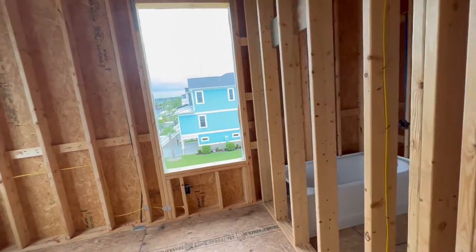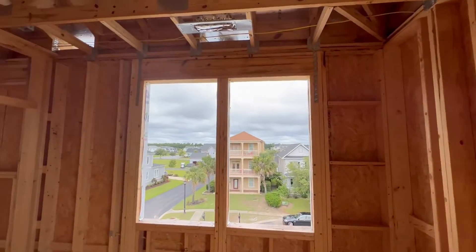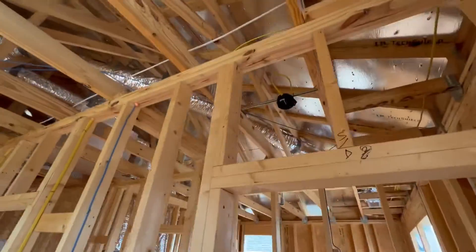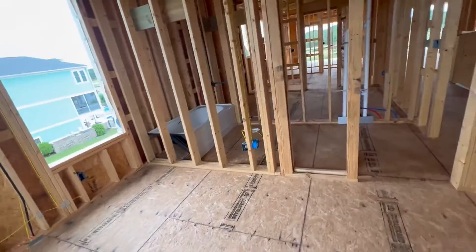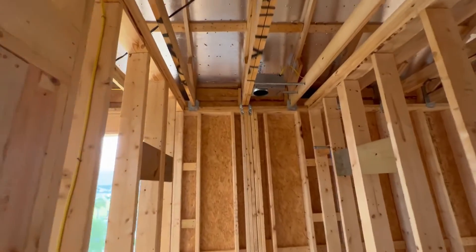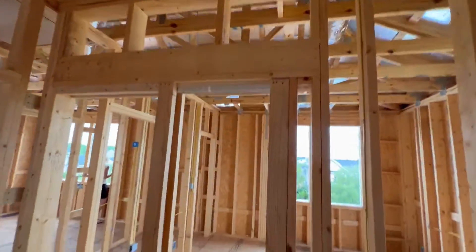This is guest bedroom number four or five. Outlet, outlet, next window. Air handler. Ceiling fan light kit. Walk-in closet — switches, light in the walk-in closet, switch here. Into the bathroom — vanity, switches, ceiling fan light kit. Shower and tub, toilet. Air handler. Pocket door.